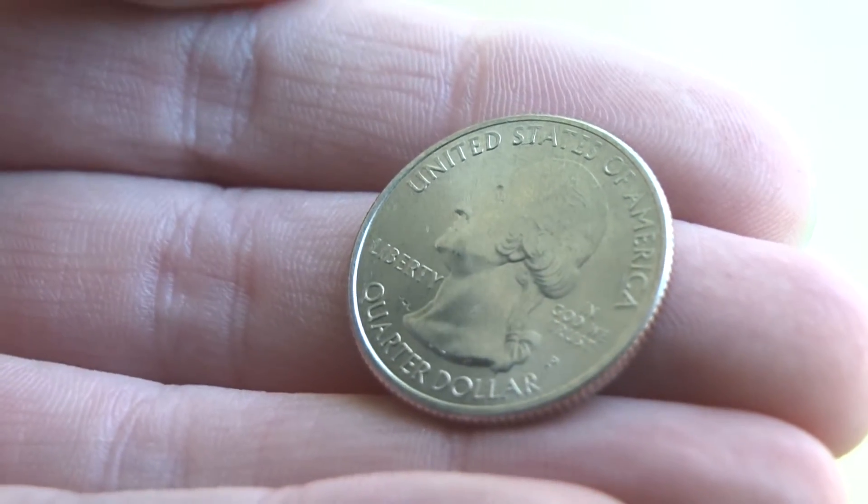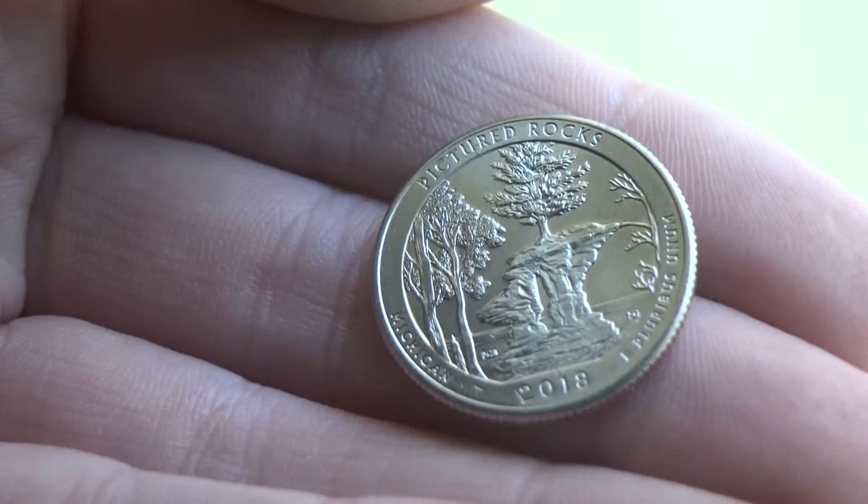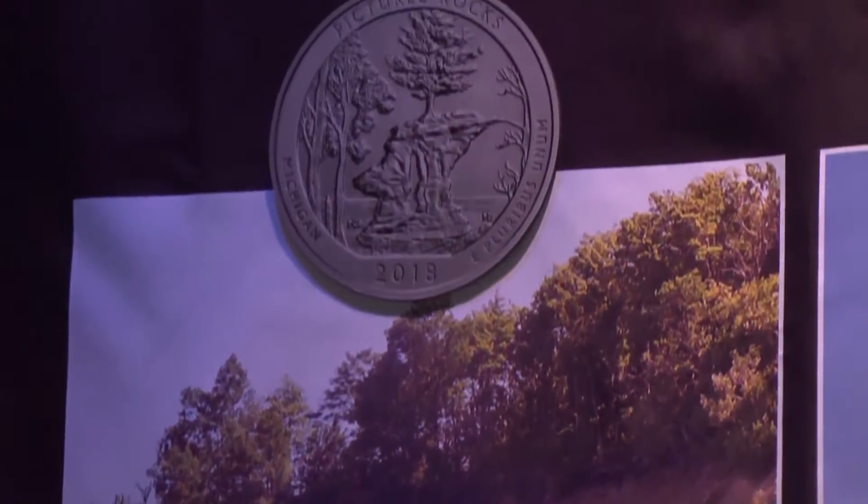While it may look like an ordinary quarter on one side, if you flip it over, you will see part of Pictured Rocks National Lakeshore. The United States Mint joined the National Park Service today at Mather Elementary School in Munising to celebrate the release of the coin honoring the landmark that's popular with locals and tourists alike.